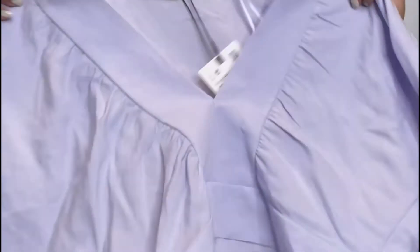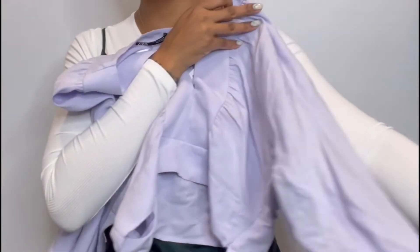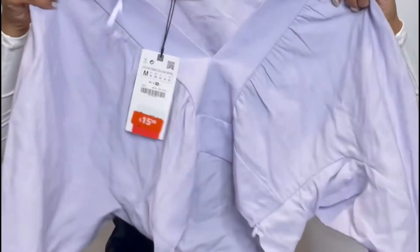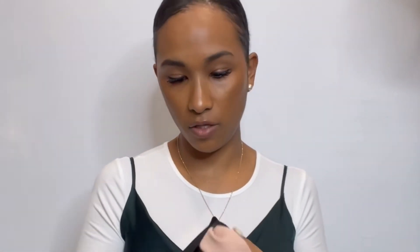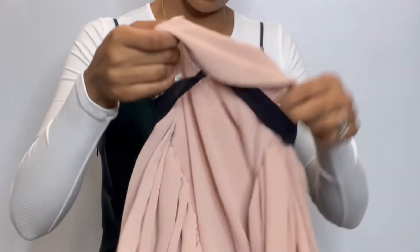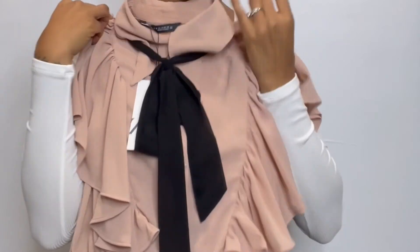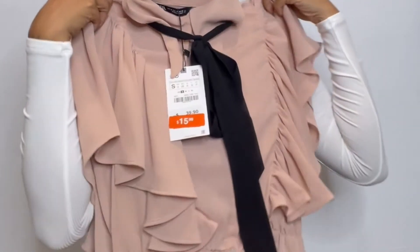This one I really love. It's like a linen fabric with little balloon sleeves. Originally $45.99, now $15.99. I thought this would be really cute for the office and then transition into a happy hour. I could also wear this on a date night — really cute.